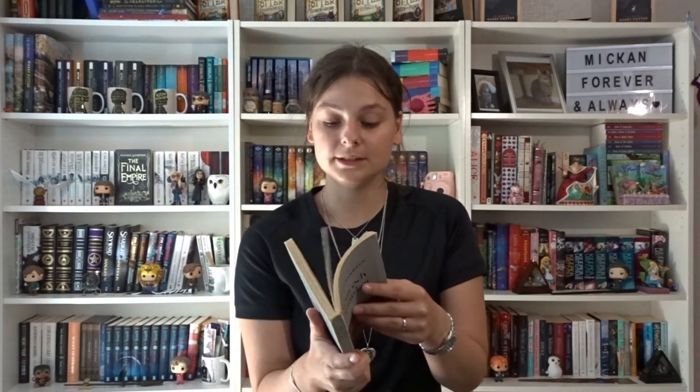Then we have Möss och Människor by John Steinbeck — this is the Swedish edition. I had to read this for Swedish class in about eighth grade, and we went around the whole town looking for an edition. This is from the library collection — really, really old. Someone called Björn got this as a present in 1961 and it was published in 1955. Still in pretty good condition, and I definitely want to keep it.